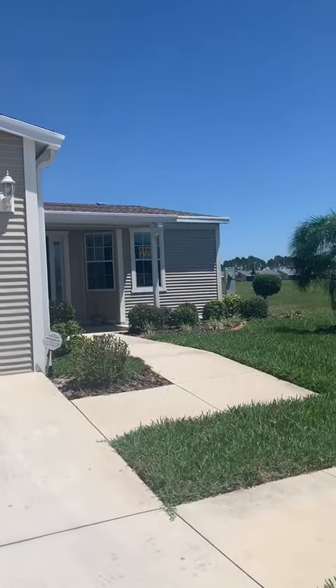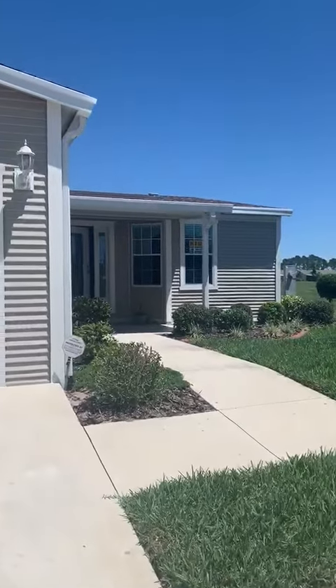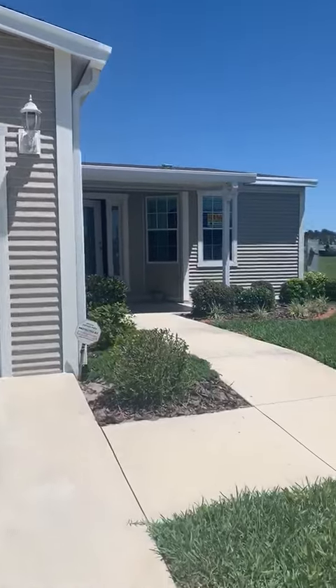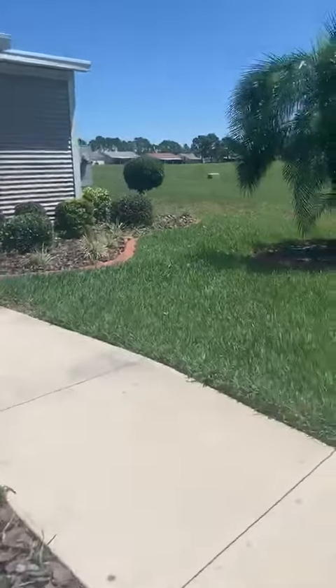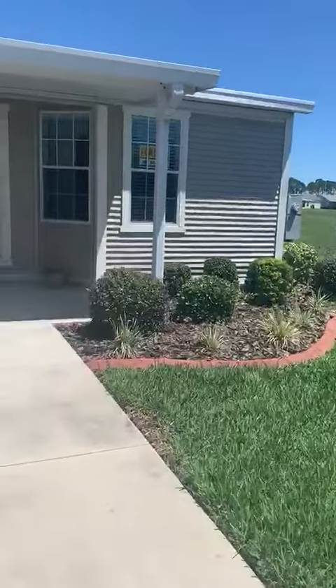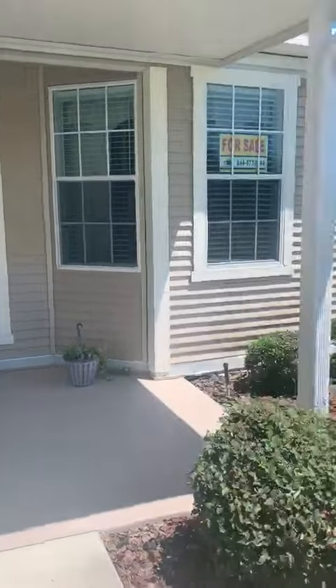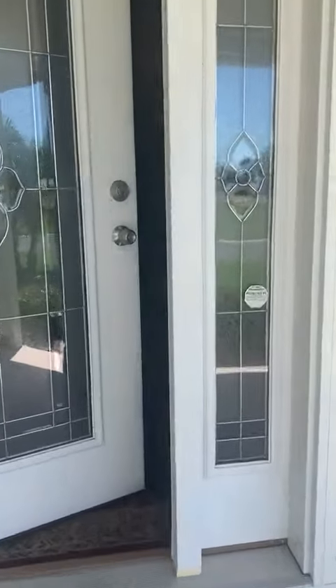Hi, this is Wendy with Riverside Club located in Ruskin, Florida. I'm going to take you on a tour of this absolutely gorgeous home at 3948 Scramble Drive. We're going to walk up here and you can see this gorgeous front porch — you can put your little chairs out there and watch this beautiful landscaping as well. Wait till you see the interior of this home.